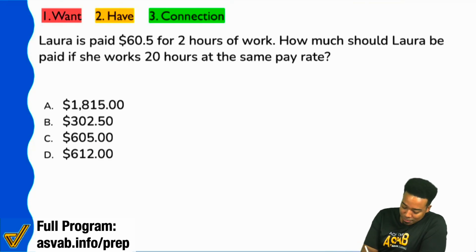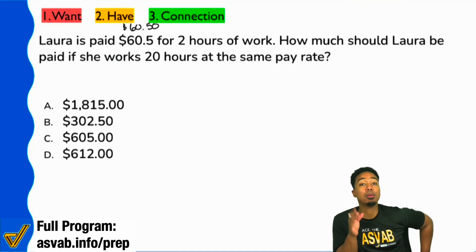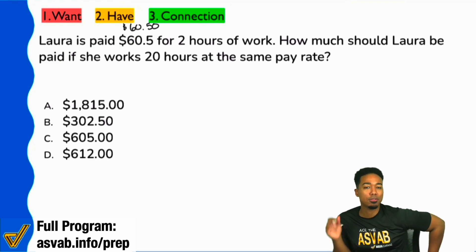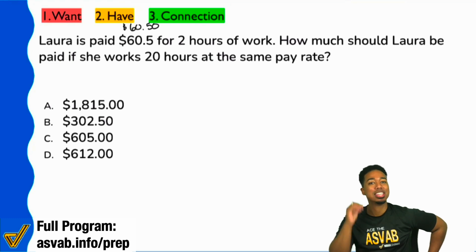Laura is paid $65.50 for two hours of work. How much does she get paid for 20 hours of work?